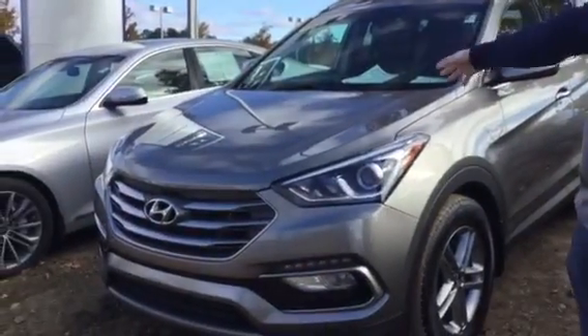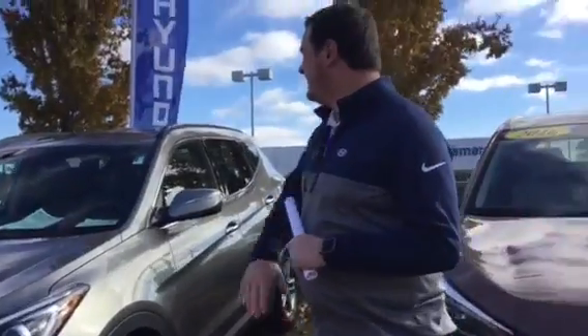Good morning Merrill, this is Logan here at Tameron Hyundai, here to show you this brand new — well, slightly used — 2018 Santa Fe Sport. As you can see, we do have it right here on the lot and it's in excellent condition.